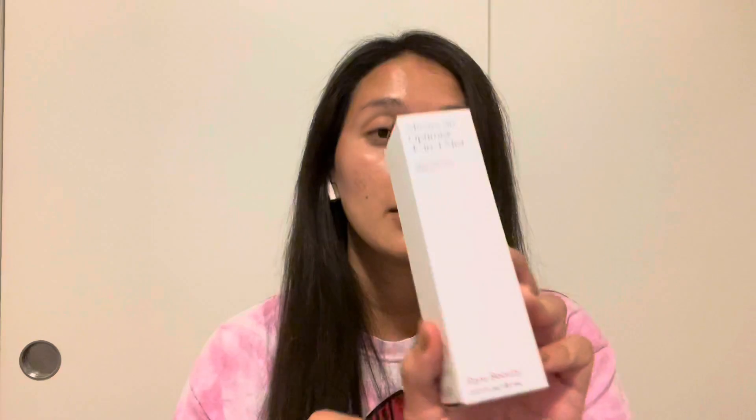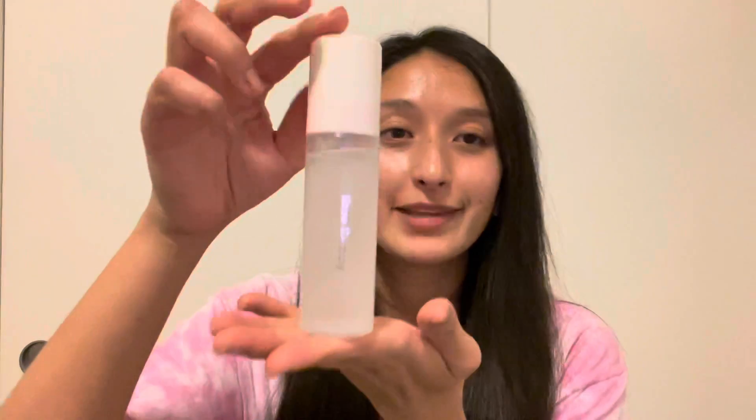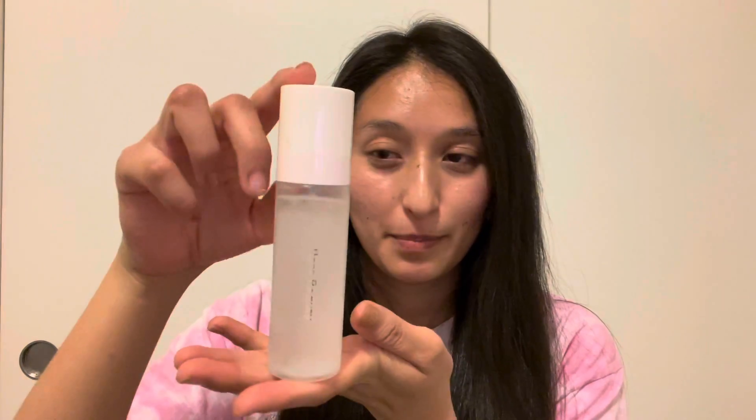Let's get started. I'm going to show you the products I got from Rare Beauty and their packaging. Just FYI, I've used them before so I kept the packaging to show how it came. I got the Always an Optimist Four in One Mist — it hydrates, primes, sets, and refreshes the skin. You have to shake it before you use it.